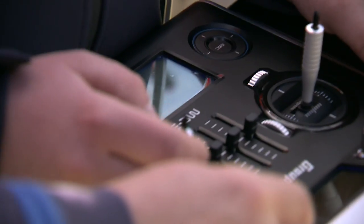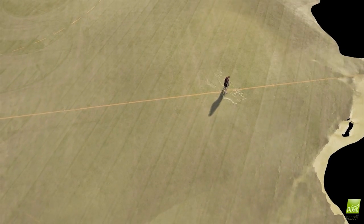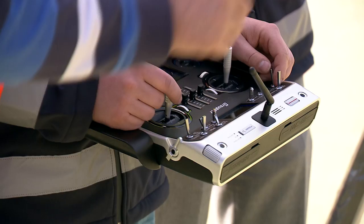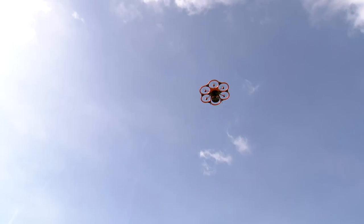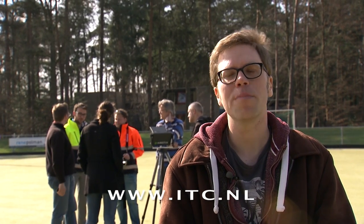ITC uses the latest technology, such as drones, to take aerial images that can be used to build 3D models. I'd recommend ITC because it's a place where I certainly feel welcome, and I think everyone coming to study here would feel welcome as well. So would you like to become an expert in the technical aspects of geoinformation science and earth observation? Study Geoinformatics — visit itc.nl for more information.